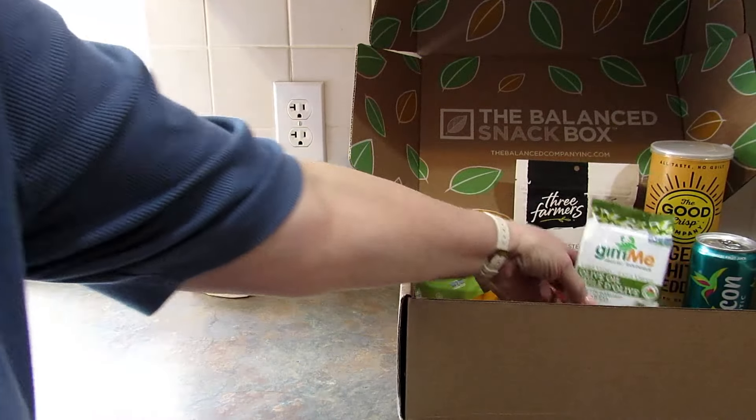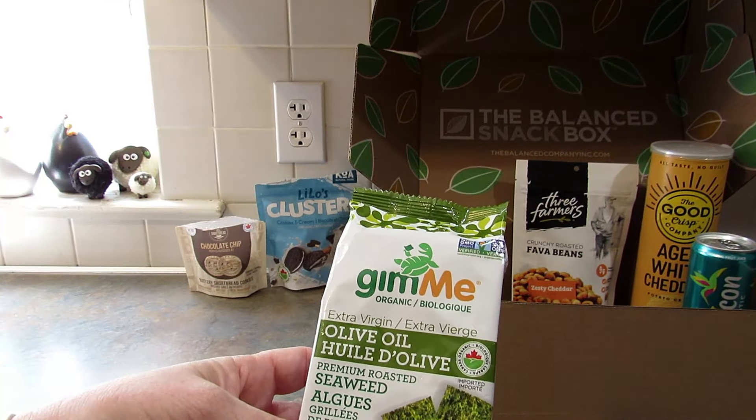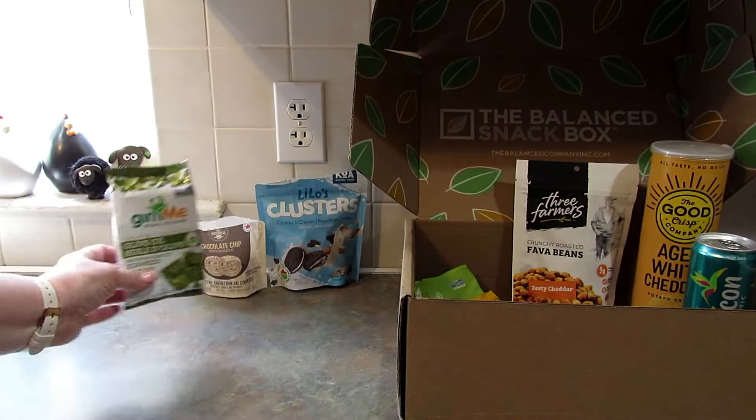Next up is the seaweed — GimMe Organic Seaweed, extra virgin olive oil. I'm not going to open this. I'm going to save it for later, but I do love this brand and I do love seaweed.